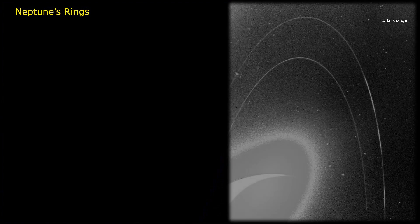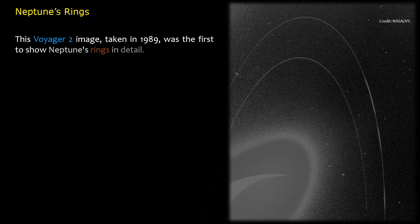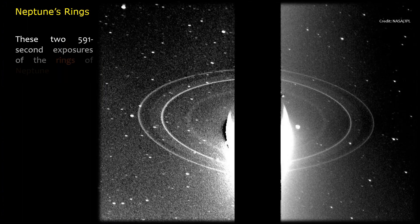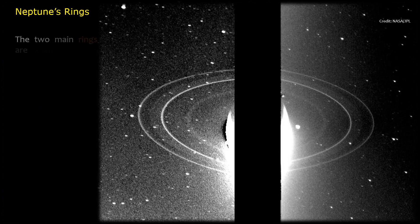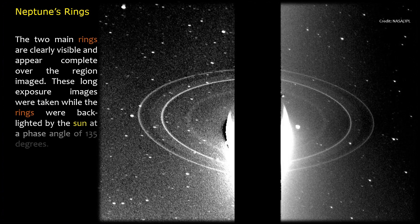Neptune's rings. This Voyager 2 image, taken in 1989, was the first to show Neptune's rings in detail. These two 591-second exposures of the rings of Neptune were taken with the clear filter by the Voyager 2 wide-angle camera on August 26, 1989, from a distance of 280,000 kilometers. The two main rings are clearly visible and appear complete over the region imaged. These long-exposure images were taken while the rings were backlit by the Sun at a phase angle of 135 degrees.